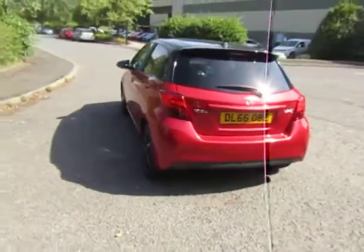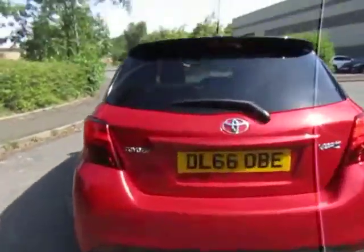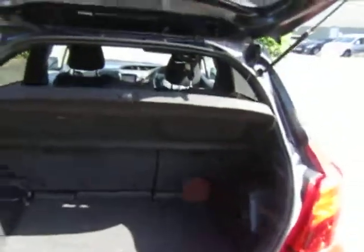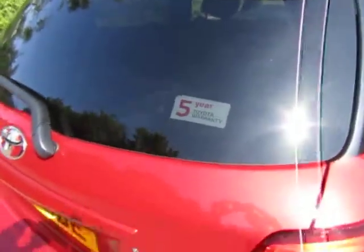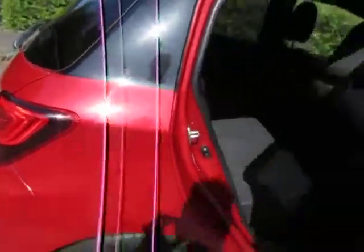Fitted with cruise control, Bluetooth, DAB radio, and reverse camera. It has a spacious boot with a 60-40 split fold. Sold with the remainder of Toyota's five-year warranty, which will run until 2021.